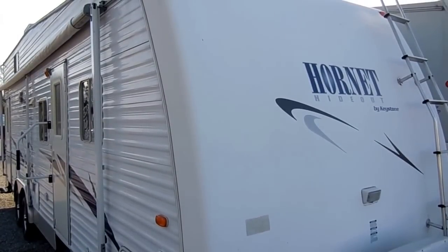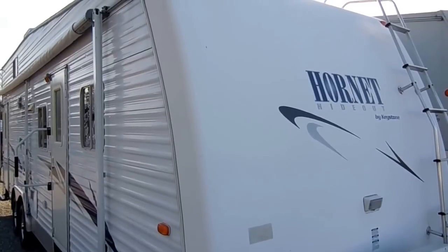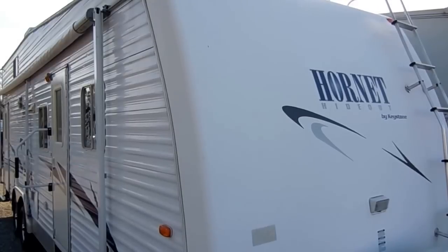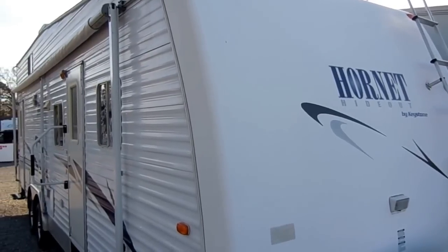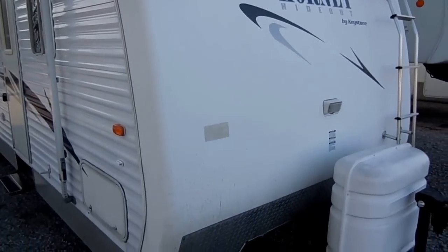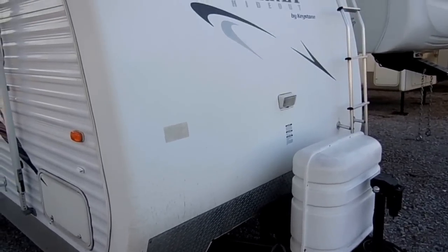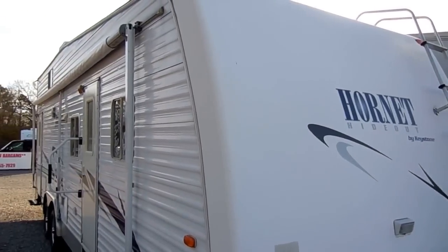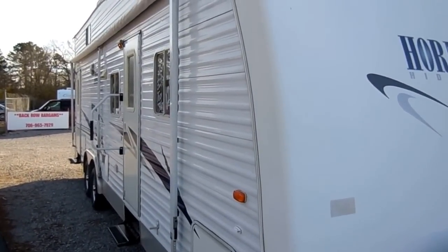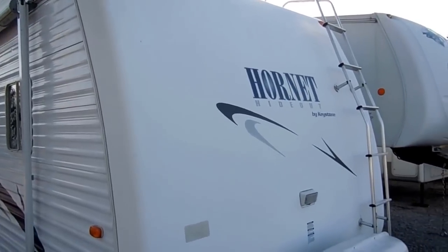Good afternoon folks, Big Bo here with another great toy hauler value from Parkway RV Center. Today we're looking at a 2003 Keystone Hornet model number 29 FBH toy hauler. This was a Kentucky trade-in, 32 feet long overall including the tongue, weighs 7,780 pounds. It has a 2,800 pound cargo carrying capacity, very heavy duty, very well built, and for a 2003 model this thing is just really in exceptional condition.